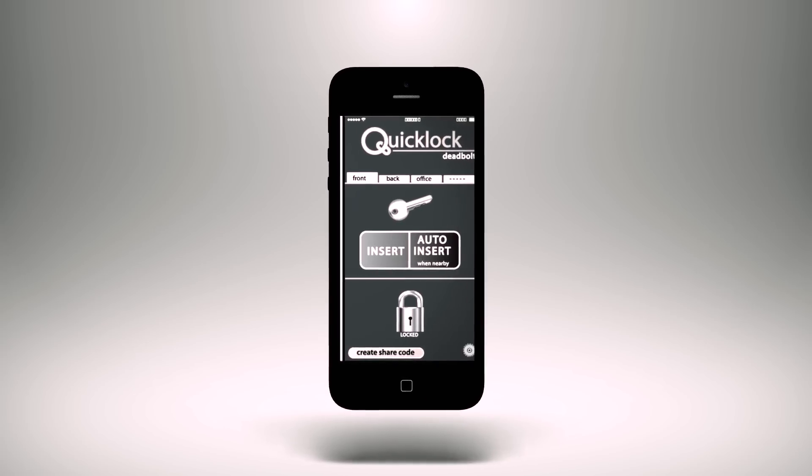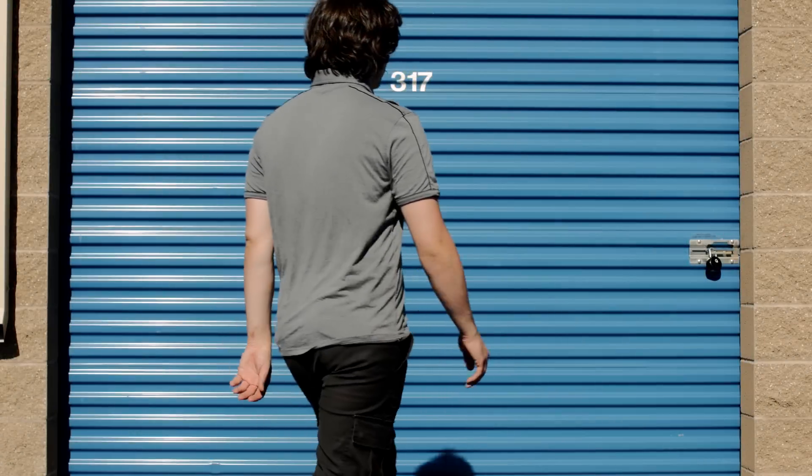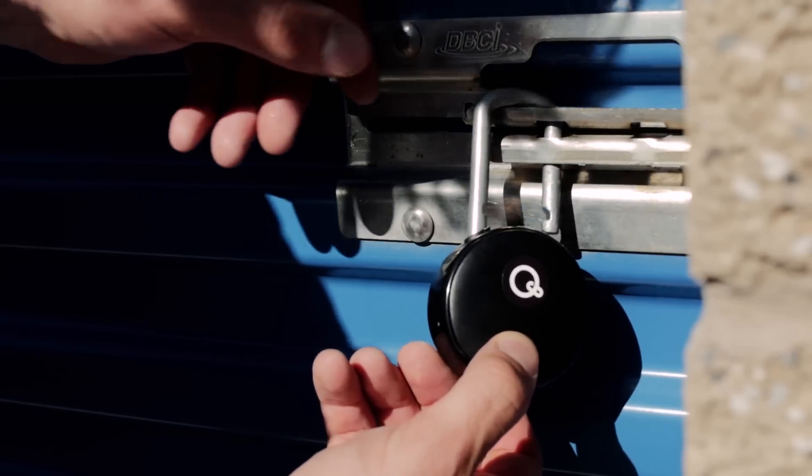With Bluetooth and the QuickLock app, you have the ability to have constant access to your locker or home without your phone leaving your pocket. For more secure locations, you can set the app to require a key to be inserted every time.